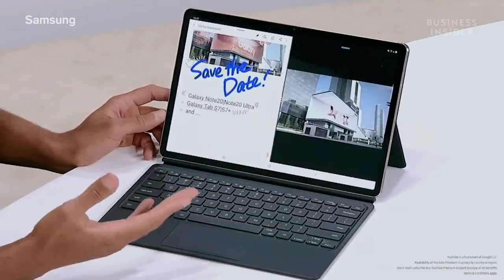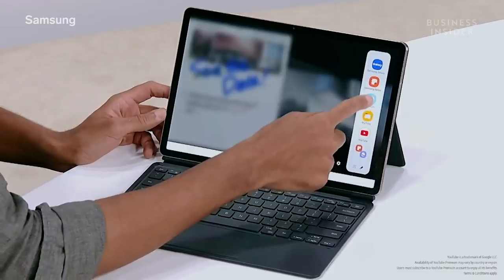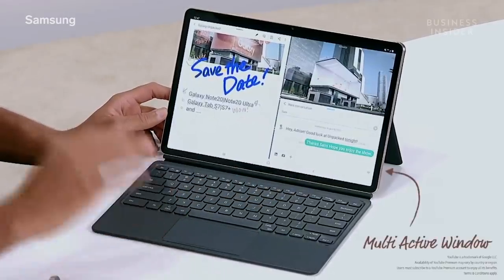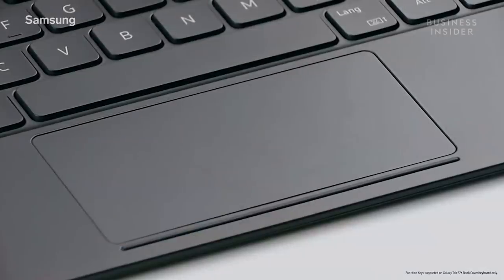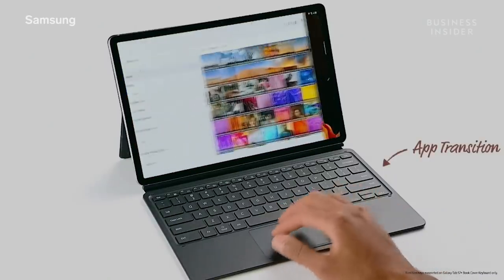You can watch videos on YouTube and chat with friends all at the same time. Combining the new S Pen with the new 120Hz display, we were able to significantly reduce latency. What I really love about the keyboard are the touchpad and shortcuts. The touchpad is now larger and supports multi-finger gestures, so it's easier to control your screen.